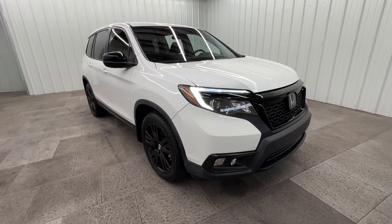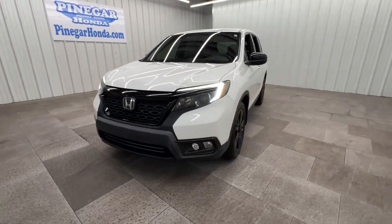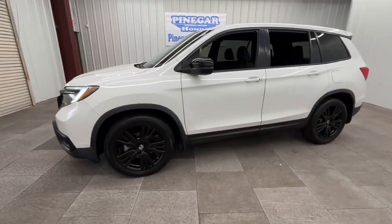Go home happy with the 2021 Honda Passport. With less than 35,000 miles on the odometer, this vehicle provides excellent value.